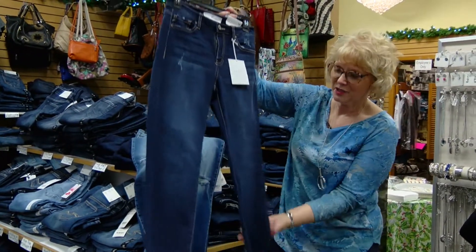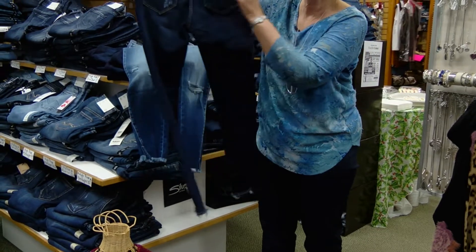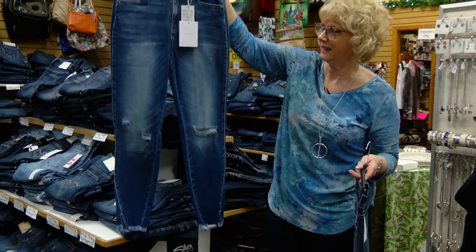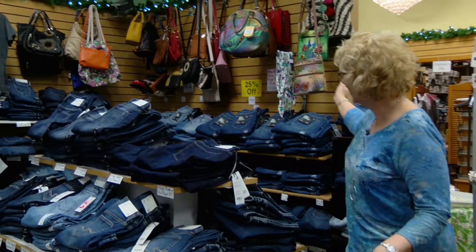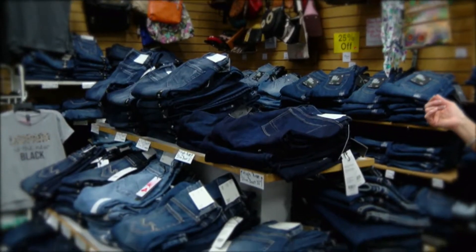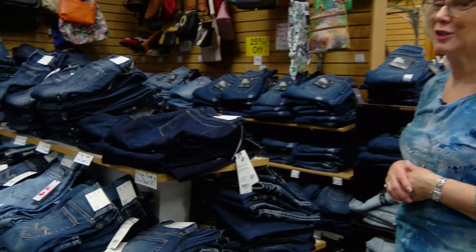Here we go with our can-can jean line, which does really well. These are called shark bites — they have a little cutout at the bottom with some distressing. We also carry the can-can with distressing by the knees, very inexpensive — they run around the $40 range. And then I want to show you this is my huge Silver department. I have all kinds of Silver from boot cut to skinny cut to super skinny to straight — a wonderful denim line. So you want to stop down to Nadine's; we should have your size somewhere in one of the fits you like.